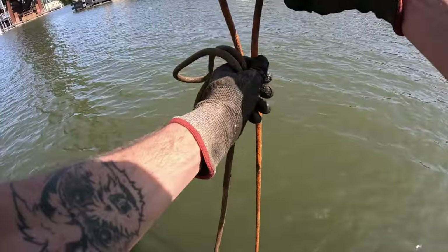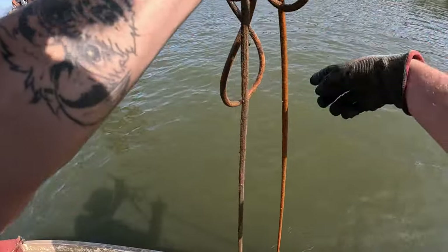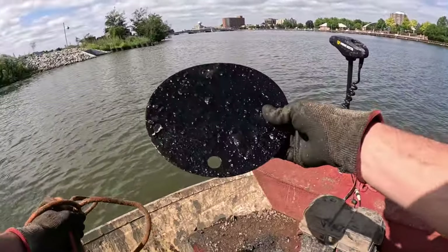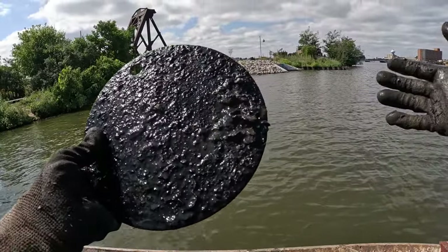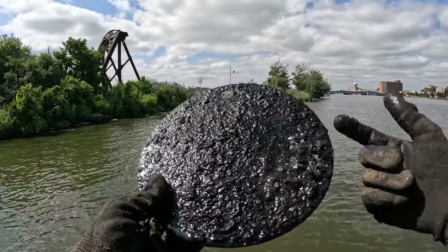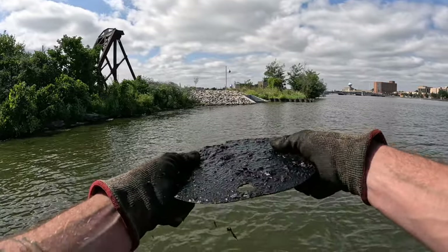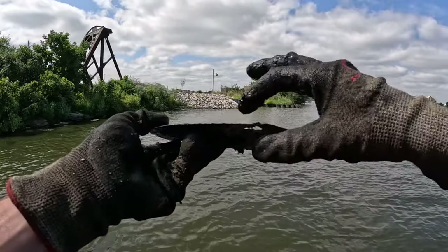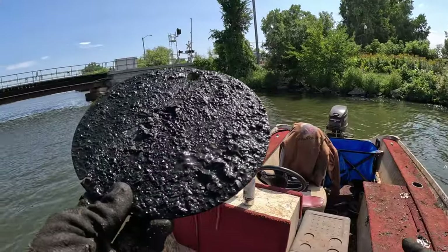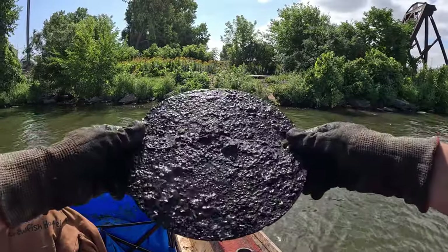Here we go — literally first throw of the day. Is that something on there or just weeds? Yeah, we got something. I'm telling you guys, there's so much stuff in here. Very first throw and we already got a little something. We found one of these here last time — not sure exactly what it is, but it's pretty flimsy with a little hole through the top. Maybe a railroad sign? I don't know — just a flimsy disc.